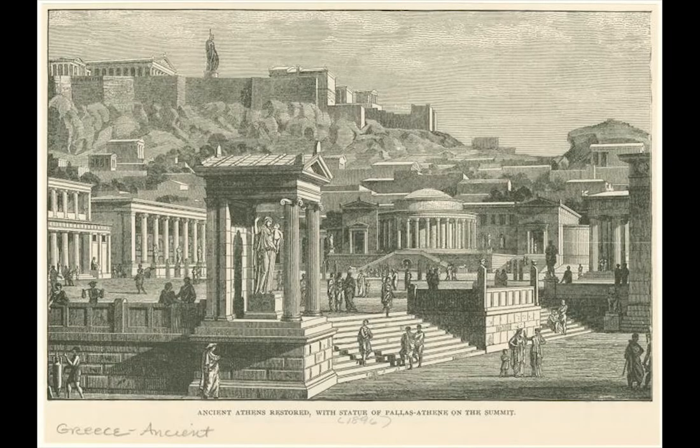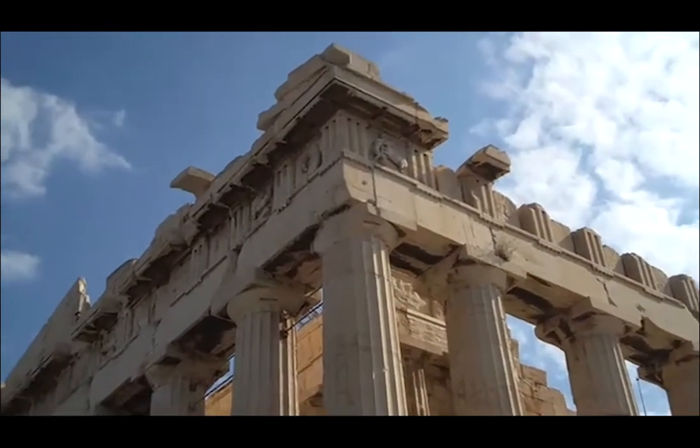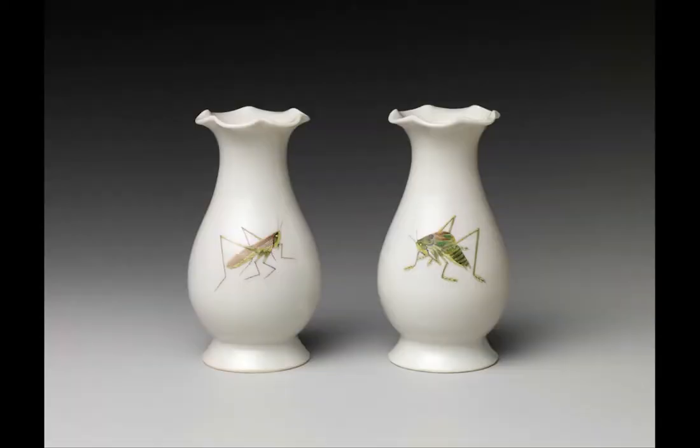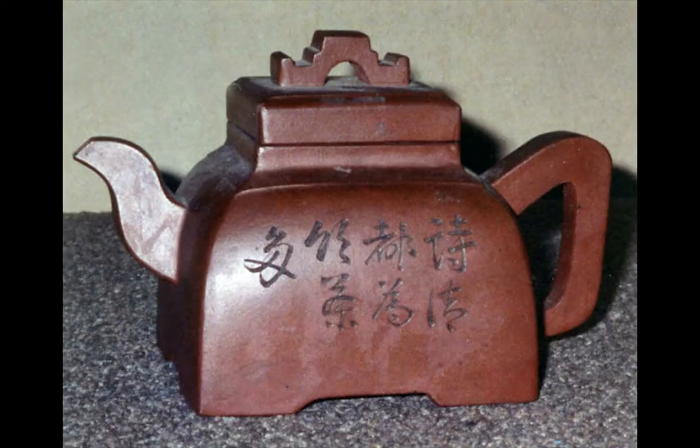Artists take into consideration so many aspects of the past and the present when creating art with a personal connection. Most artists incorporate ideas from the past to offer a glimpse of cultural importance, personal voice and expression, and to deliver messages through symbols and through forms.